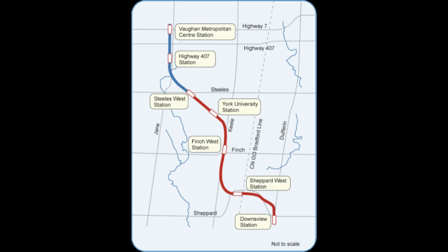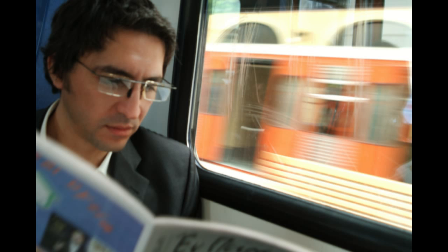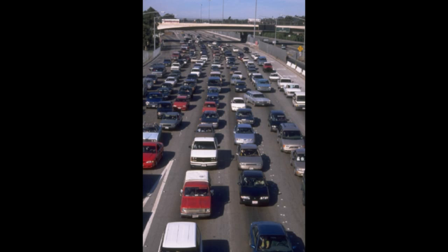Hi everyone, I'm Jacqueline with VivaNext. You've probably already heard quite a bit about the extension of the Spadina subway from Toronto into York Region. This exciting project is going to make travel easier and more comfortable for the thousands of people who cross the Toronto and York Region border every single day.